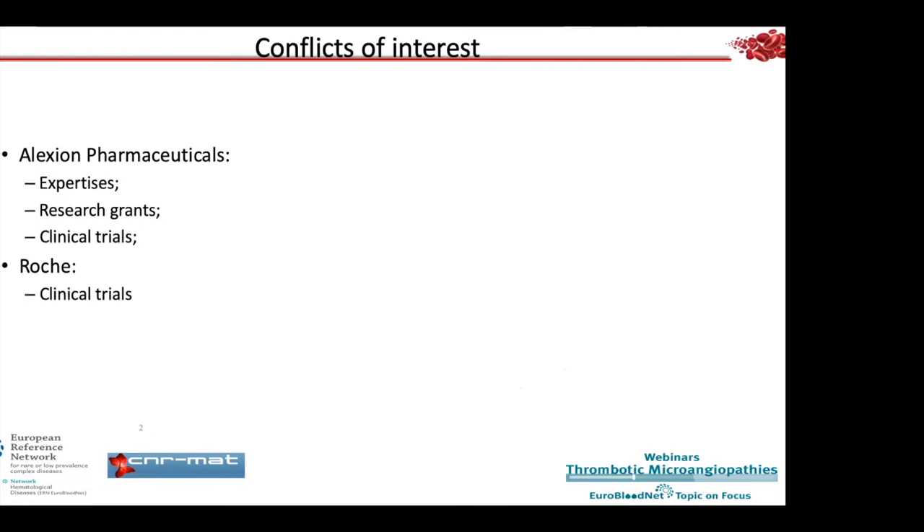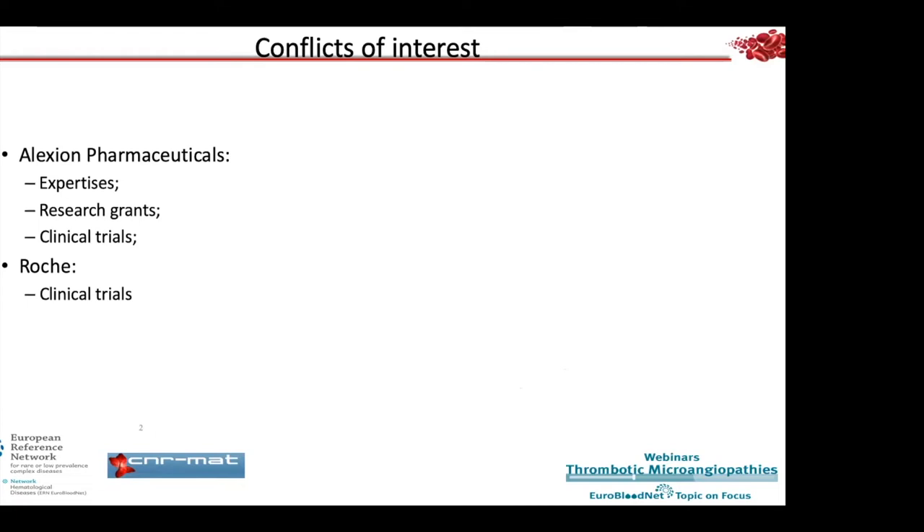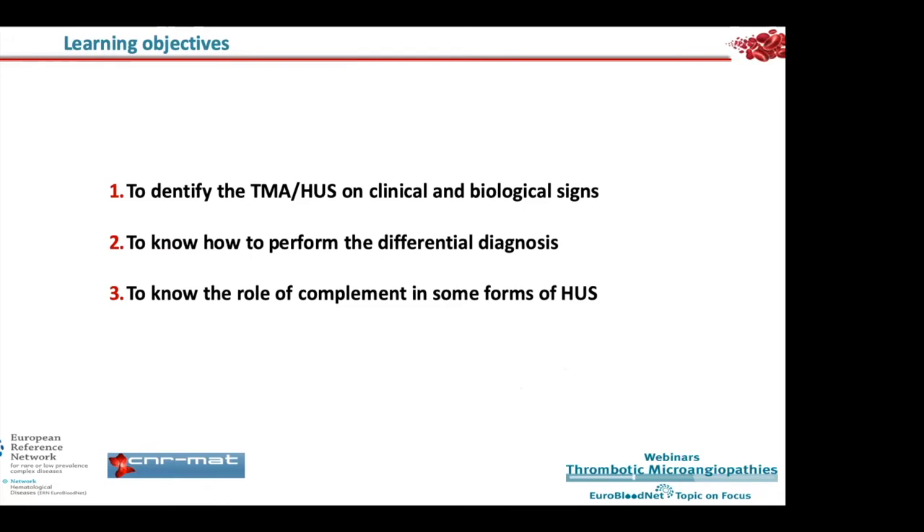Here are my conflicts of interest. The learning objectives today are to identify TMA and HUS on clinical and biological signs, to know how to perform the differential diagnosis — which is quite difficult, especially in adults more than in children.